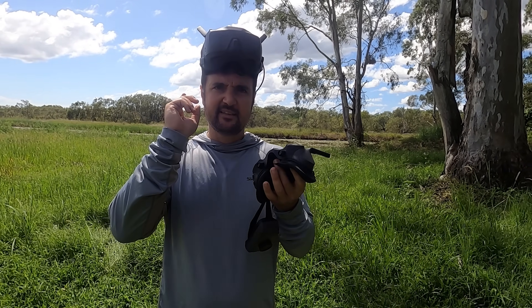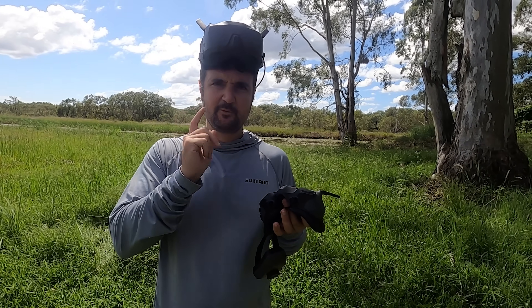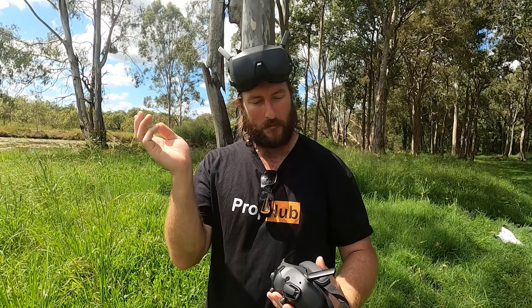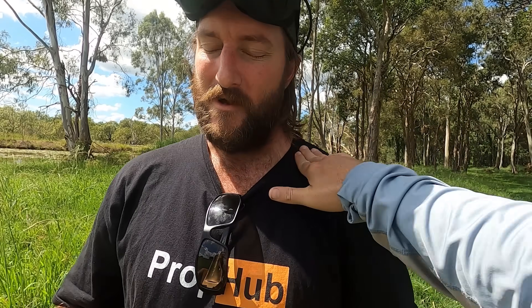Let's see what Steve thinks as well — we'll get his impressions from his two back-to-back flights. Steve, you've just flown them back to back — the N3s and the G3s. Let's get the differences, similarities, likes, and things you've disliked.